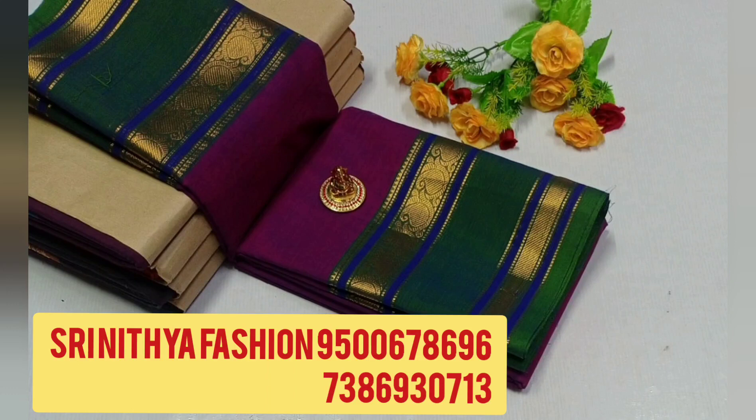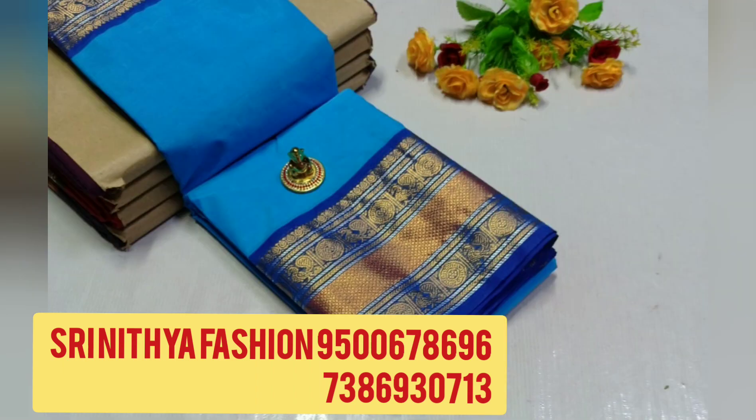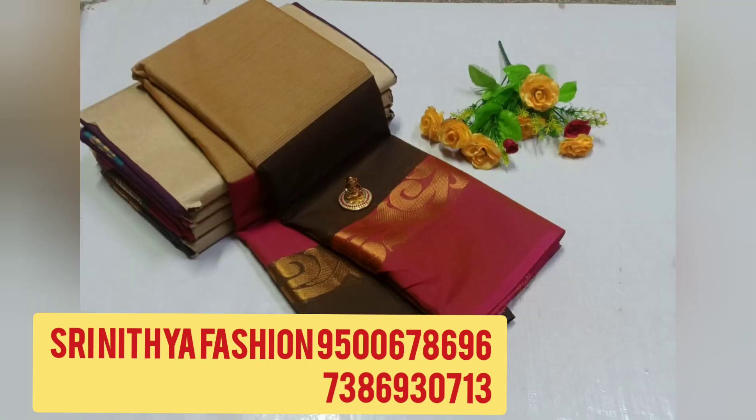Hi friends, welcome to Sri Nithya Fashion Channel. Today we are going to see the new collection in super quality colors. If you want to choose the new collection, select the screenshot and select the price details. You can order online by booking the super quality series.